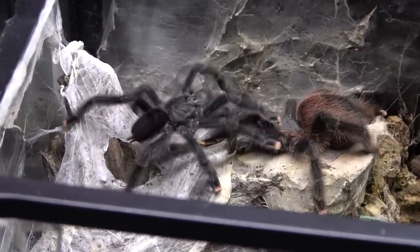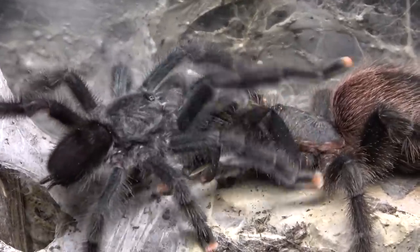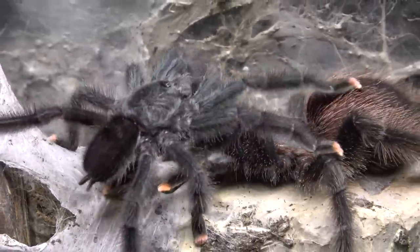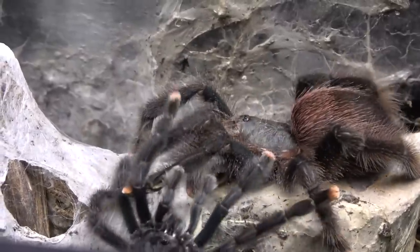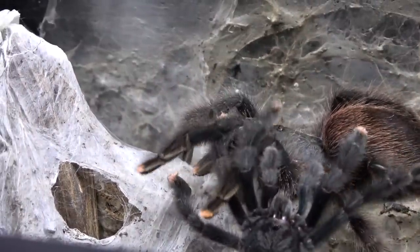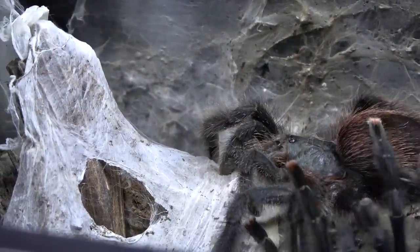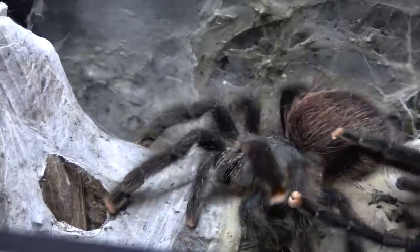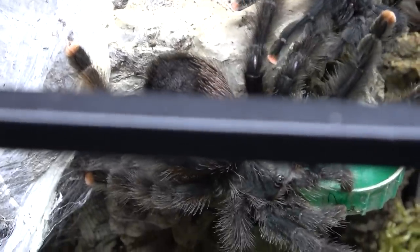One of the other things these guys are quite common for in terms of how they defend themselves - they can actually squirt poo. So they will turn their back to you and literally fire poo at you, and it can travel quite some distance. This is to try and ward off any potential threats - could be from any type of animal that's come along and is trying to eat them.